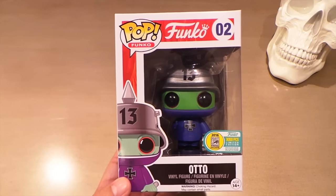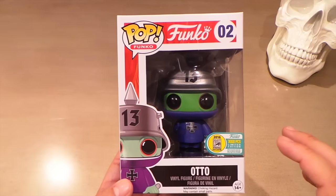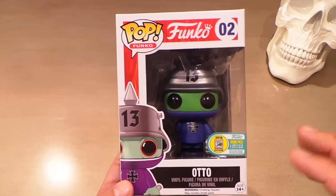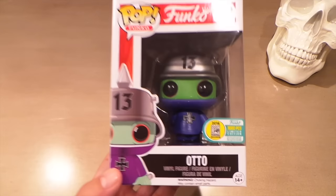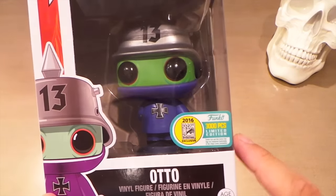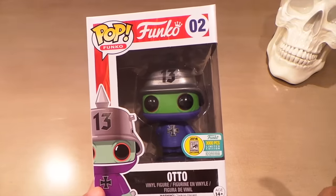When Funko started to announce all their pops for San Diego Comic Con, this auto and his companion piece Amazing Carlos really stood out to me. They were just so bizarre and unique and I had no idea what they were. I just knew that I wanted them because they looked so cool and different.